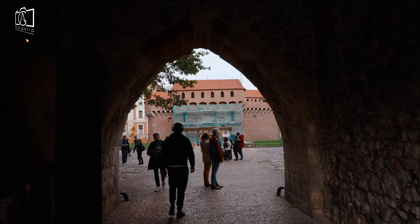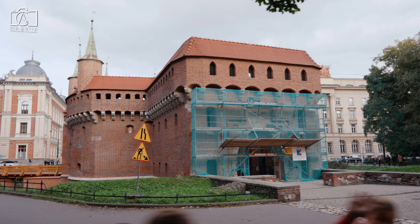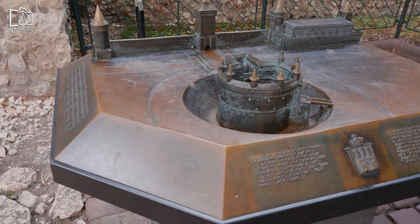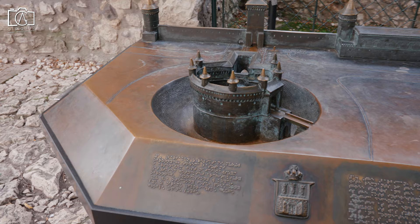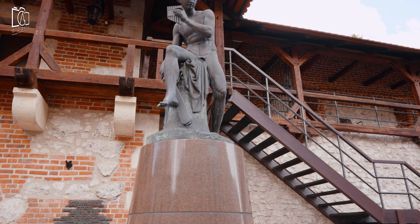The Kraków Barbican is our next stop. This fortified outpost is one of the best preserved medieval structures of its kind in Europe. Its massive walls and imposing structure are a testament to Kraków's medieval military architecture. Near the Barbican, you'll find the statue of Mercury, dedicated to the Roman god of commerce.